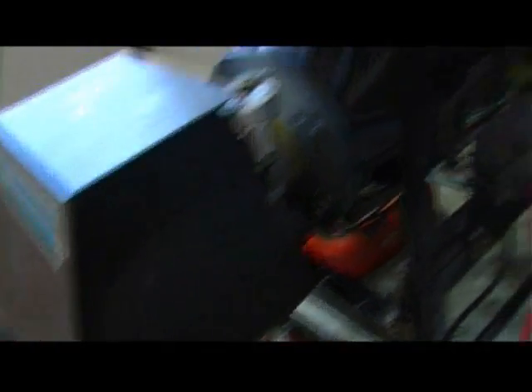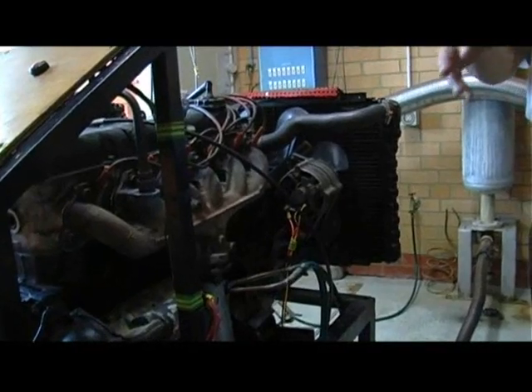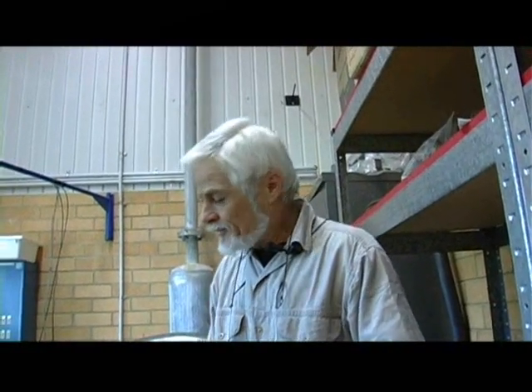It's lost mainly as heat, and I've set up a little experiment here. I'm using a conventional borrowed engine, connected to a dynamometer — this unit on the back of the engine. Water flows through the dynamometer and puts a very big load on the engine, the same as if the engine was pushing a car up a hill. I've set this up to show how much heat we are wasting in our engines.